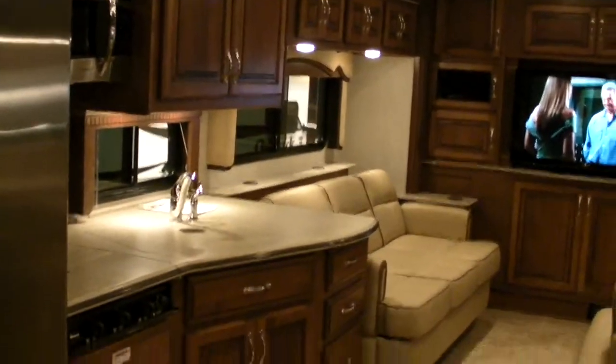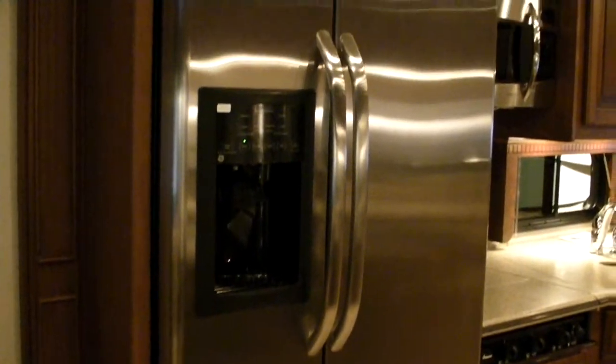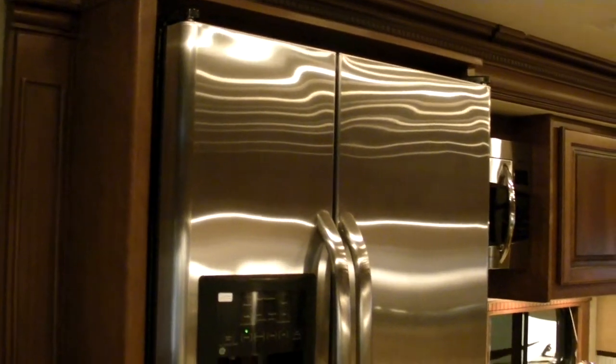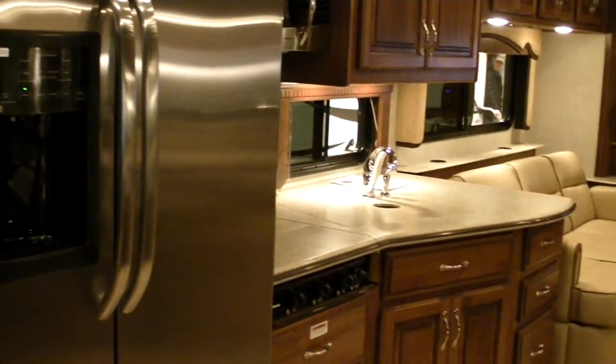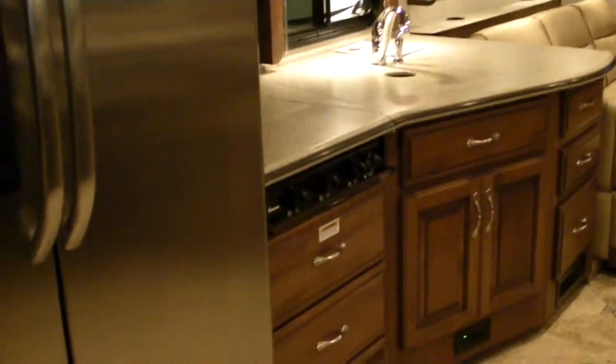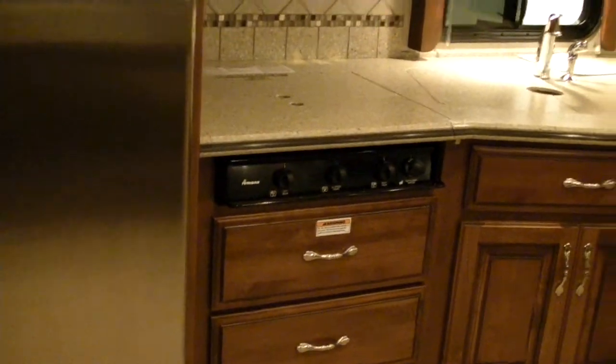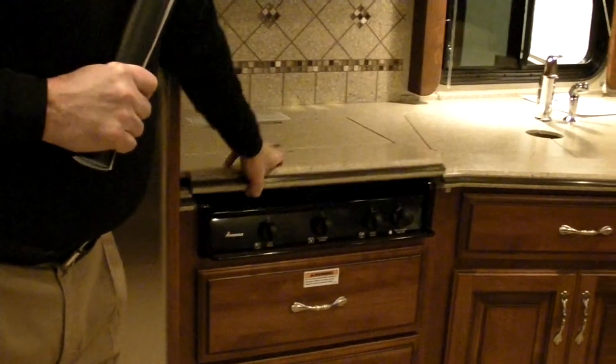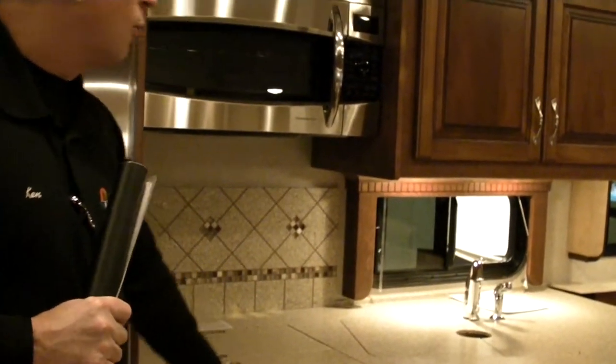You've got ceramic tile floors, full Corian countertops, residential refrigerator. One of the few coaches that actually comes with a true residential refrigerator — it's not an RV refrigerator, so it is running off 110 constantly. You move into your stove top, full Corian counters with sink covers, stove covers, and a convection and microwave combination oven.